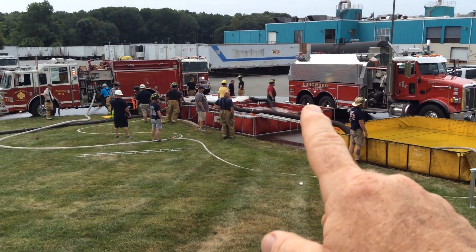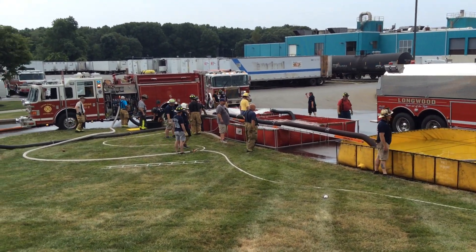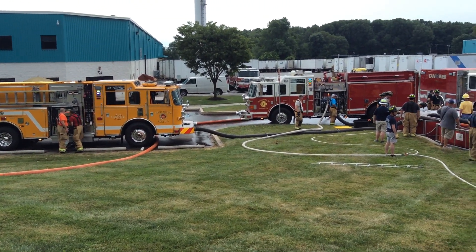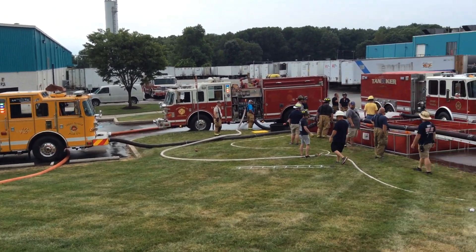Just beginning to arrive — this is a tanker task force out of Delaware, rolling in New Castle County, Delaware. We're transitioning to West Grove's engine, taking over to run jet siphons. They're in the process of making that happen; they're going to draft and do some good stuff.